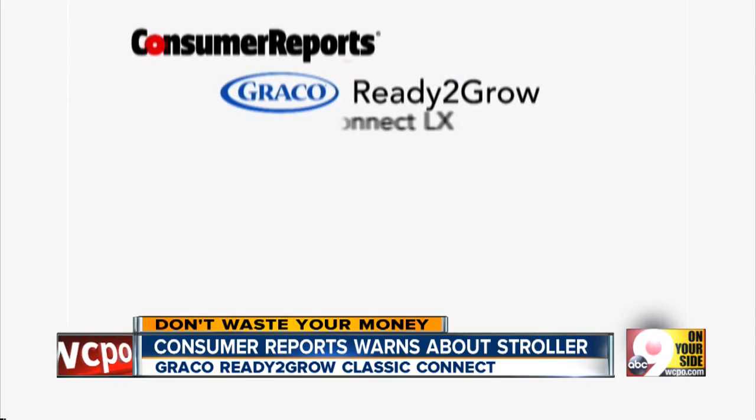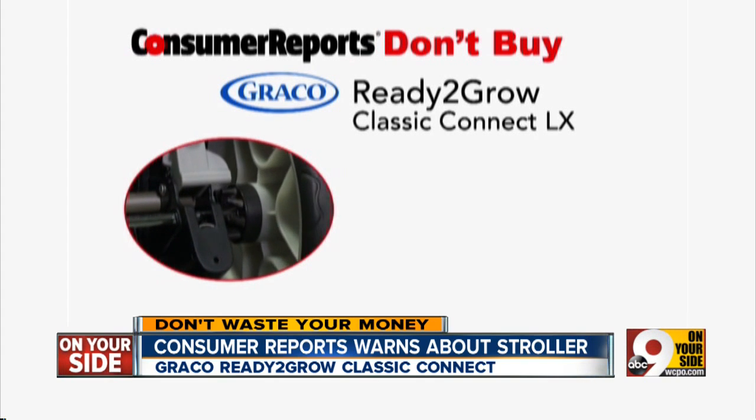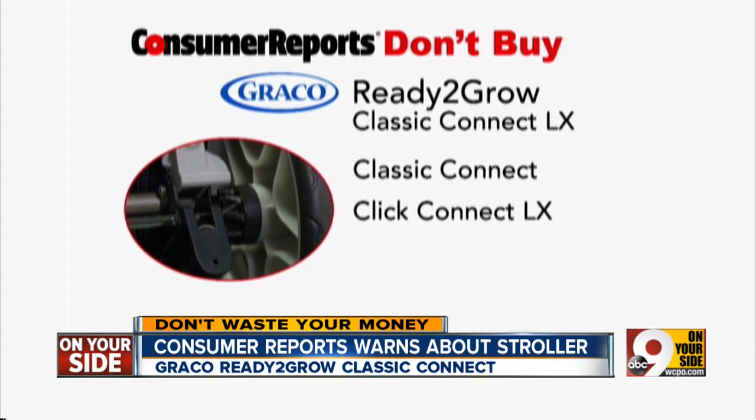Consumer Reports has labeled the Ready-to-Grow Classic Connect LX a don't buy, along with other Ready-to-Grow strollers with similar brake design. They're the Classic Connect, the Click Connect LX, and the Click Connect.